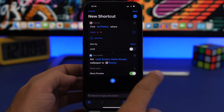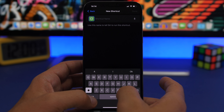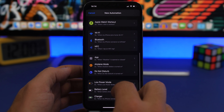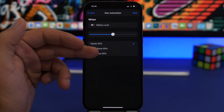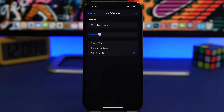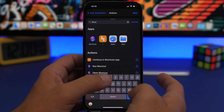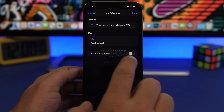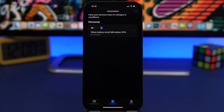Disable perspective zoom if desired, tap next, and name the shortcut — for example, '20.' Go to Automations, tap 'Create Personal Automation,' and select Battery Level. Choose 'Falls Below' and set it to 20. Then add an action, search for 'Shortcut,' select the shortcut you just created, tap next, disable the ask confirmation prompt, and tap done. Now whenever the battery falls below 20%, that wallpaper will automatically apply.